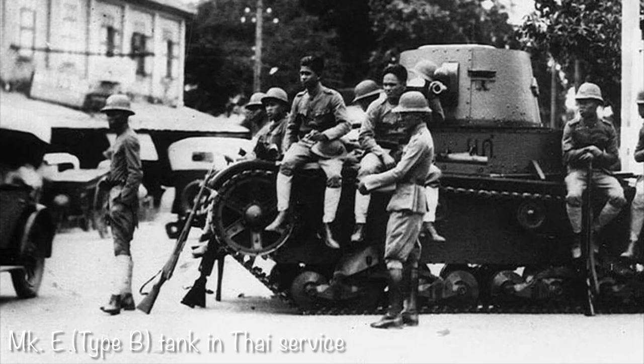The Vickers 6-ton Mark E would be one of the most successful commercial tanks of the 1930s, sold to various countries all over the world. In this video, we will take a closer look at these tanks in Chinese service.